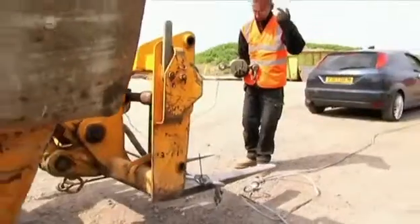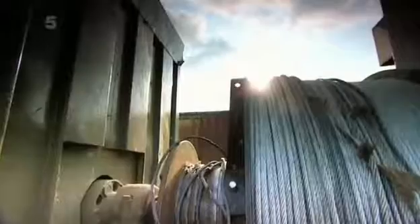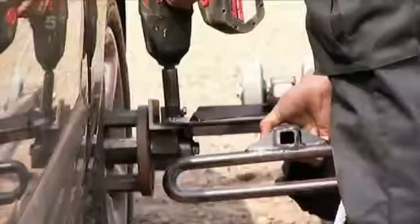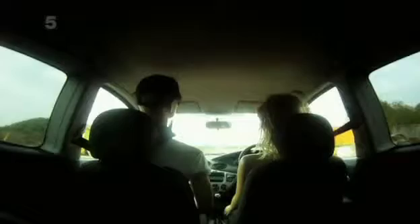A crash like this takes some serious engineering. The car will be propelled towards the wall by a winch with 15,000 pounds feet of torque — that's the equivalent of 16 Bugatti Veyrons. With forces that great, attention to detail is vital. One loose nut and we could be sending a 120 mile an hour Focus into the middle of Nuneaton.